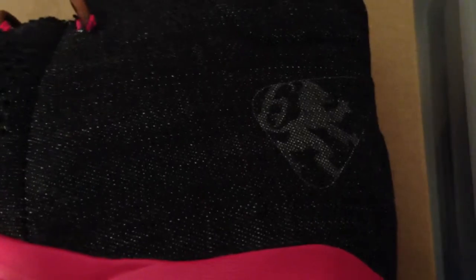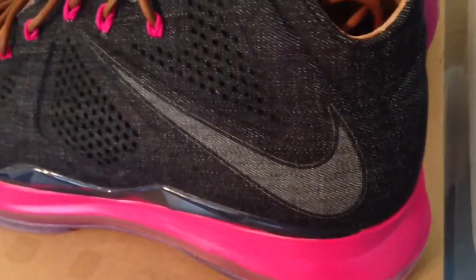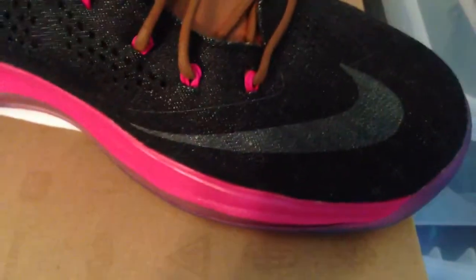You get the LeBron lion — actually only on one shoe. Got that Nike swoosh. Got your fireberry hits again. Have another Nike swoosh.